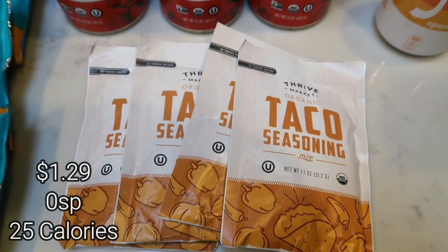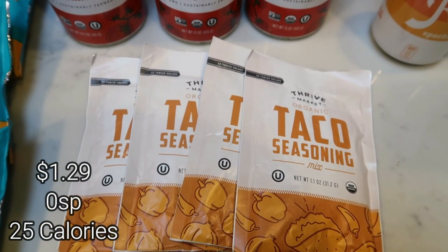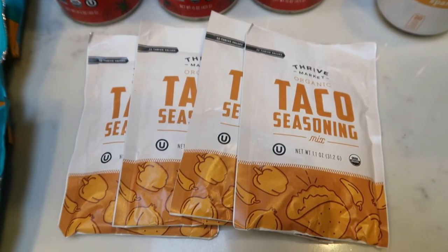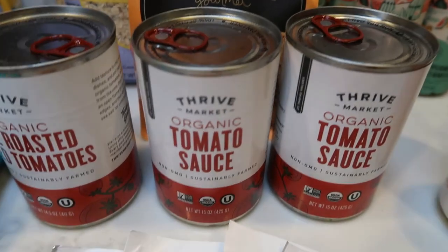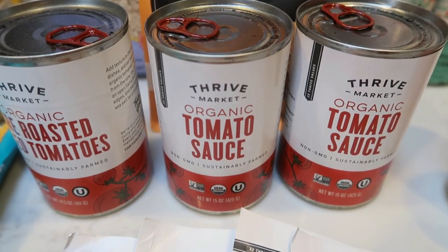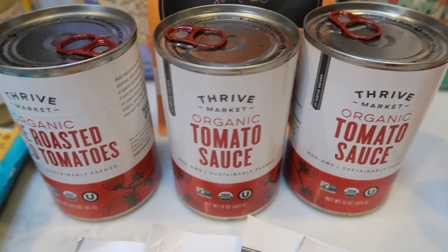My favorite ever taco seasoning is from the Thrive Market. You have to buy two at a time, so I went ahead and ordered four. This taco seasoning is perfect — it's not too spicy and it has really, really good flavor. And then I love the canned goods at Thrive as well. I pick everything up organic, especially if it falls on the dirty dozen, which tomatoes do.